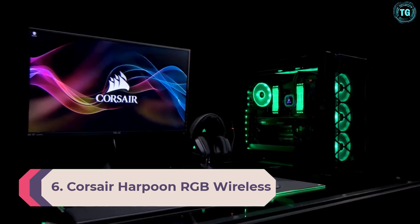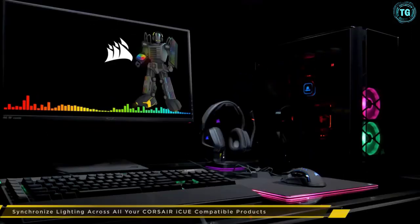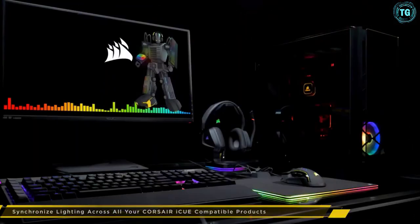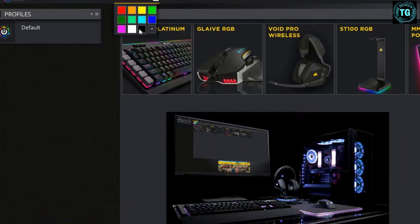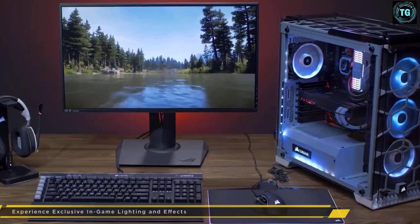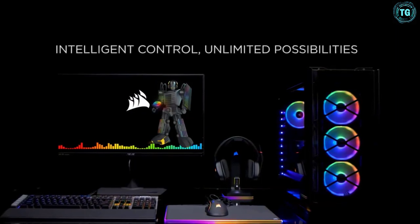If the price of the Razer Viper V2 Pro gave you a fright, then you'll be pleased to hear that the excellent Corsair Harpoon RGB Wireless can be had for a whole lot less. This is an absolute steal for those after an affordable wireless gaming mouse, and thanks to Corsair's super-fast Slipstream wireless technology, the Harpoon RGB Wireless feels just as nippy as its Logitech rival. It also has built-in low-latency Bluetooth support, and even in a wireless-device-heavy home it worked like an absolute dream.